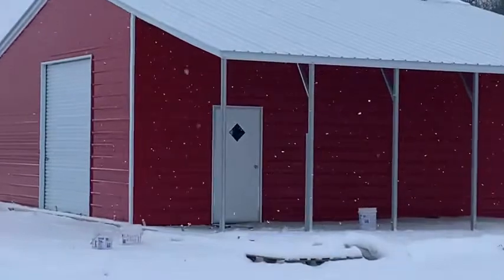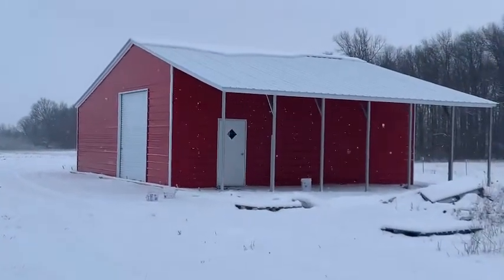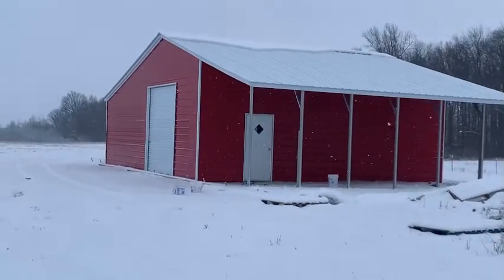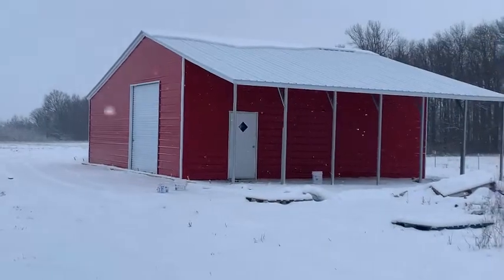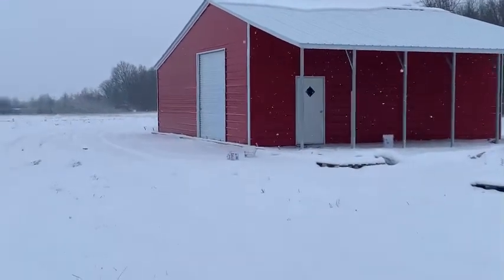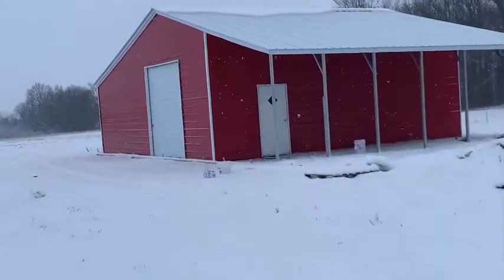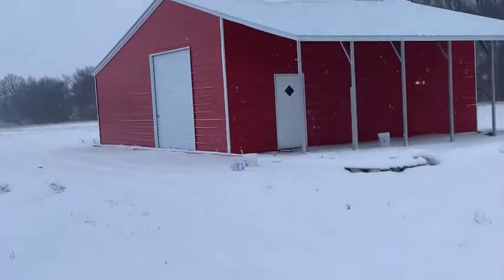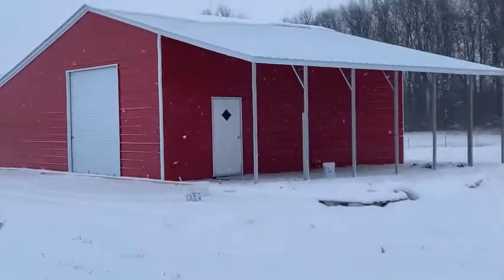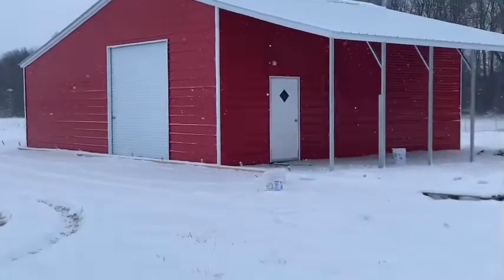Here it is. It's finally up. I am so stinking excited about this barn. We had a lot of delays in the process — it should have been up over a month ago. It was just stuff that the company was running into, issues with scheduling and different things like that. So we are super excited that it's up. Let's go inside and look at it.